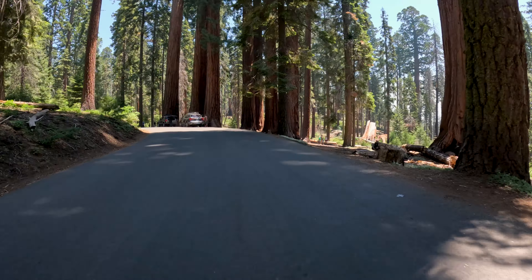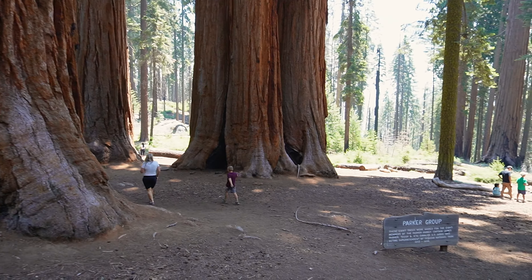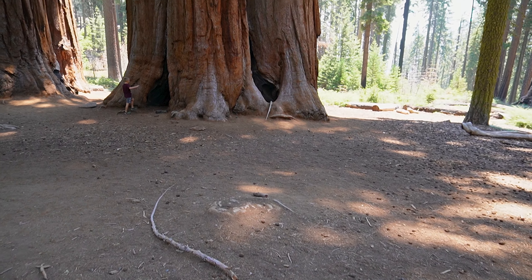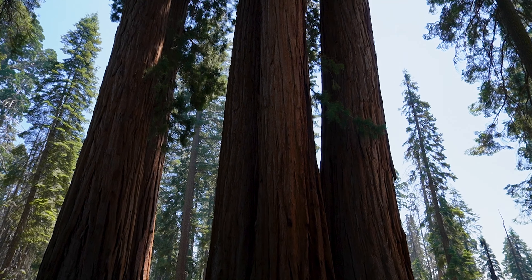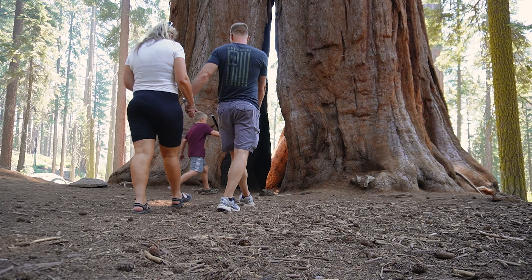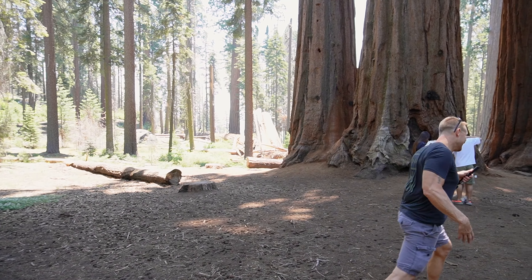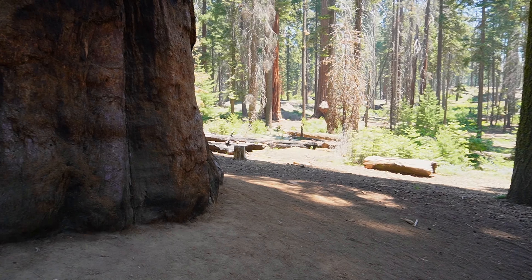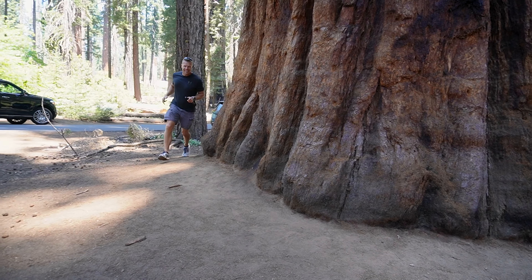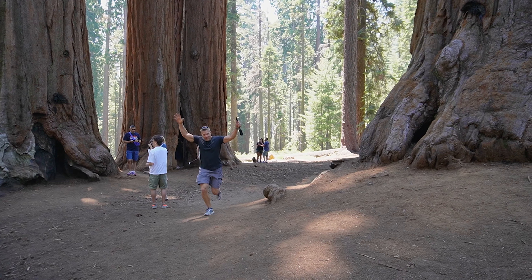After the hike, we entered into the giant forest and stopped by a group of sequoias named the Parker Group. The sheer size of these trees is mind-boggling and just made me want to have some fun. When you're among sequoias, you just have to frolic. I'm tree weaving! You gotta weave through the trees!